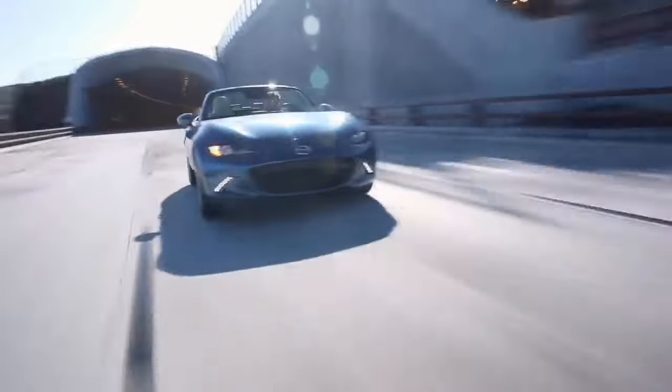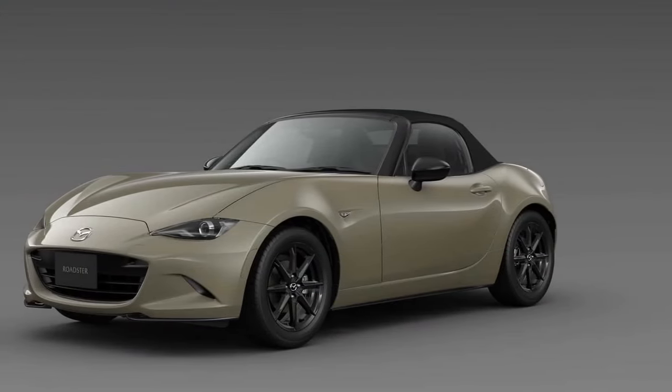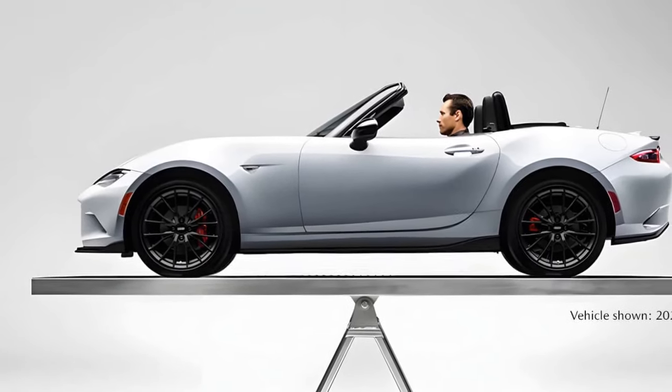The MX-5 is also budget-friendly. During our mix of freeway and city driving, we achieved an indicated 30 miles per gallon, which is impressive considering the fun we had. Fun on a budget perfectly describes this car.